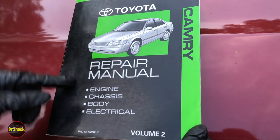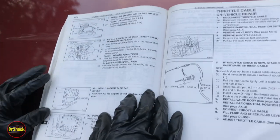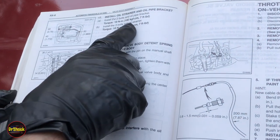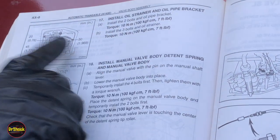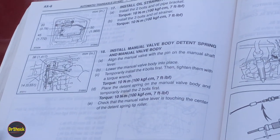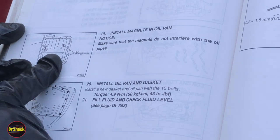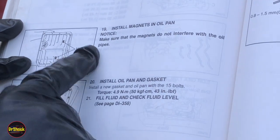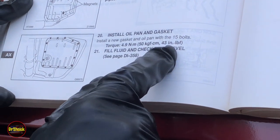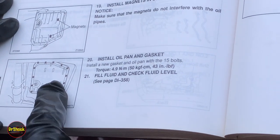Consulting the unit repair manual for the 2000 Toyota Camry and this A140E automatic transaxle: the torque on the oil strainer is going to be 7 foot-pounds or 10 newton meters, for the three 10-millimeter bolts. We'll double-check the magnet position as indicated so they don't interfere with the oil pipes. The pan gasket bolts are going to be 43 inch-pounds or 4.9 newton meters.